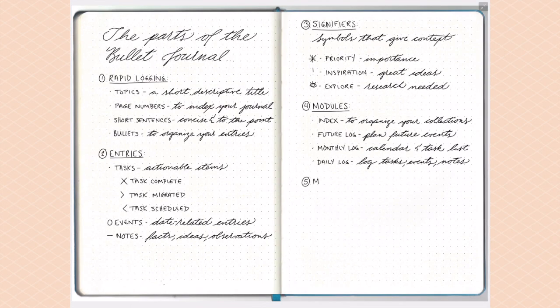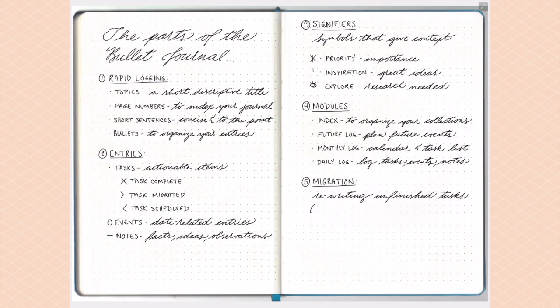Once you have all these modules in place, you'll find that at some point you need to migrate tasks — anything that didn't get done or is no longer relevant. The bullet journal outlines a specific way of migrating, though you can tweak it to fit your needs. Migration is personal — some people migrate once a month, once a week, or even daily. I personally migrate once I turn the page.